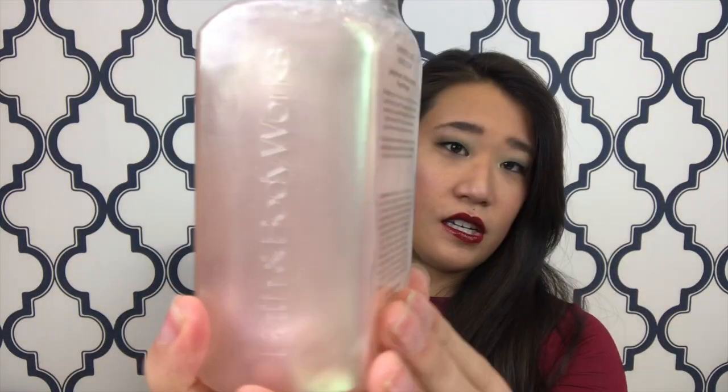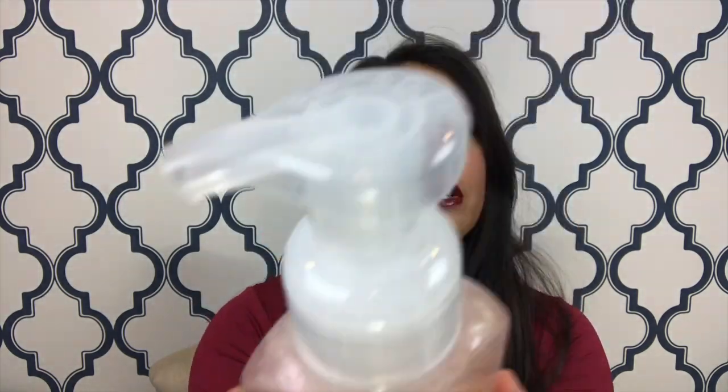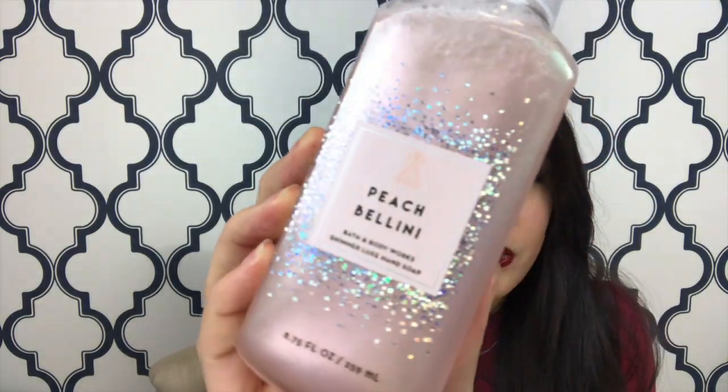This was interesting — this was a Shimmer Luxe Hand Soap. The reason I got this one is Peach Bellini. I had a body lotion in this scent a long time ago, and I don't know if they took it away for a year or something, but I could not find it afterwards and I was super sad. So I found this online, and it's Juicy Peach, White Apricot, and Fresh Mango.